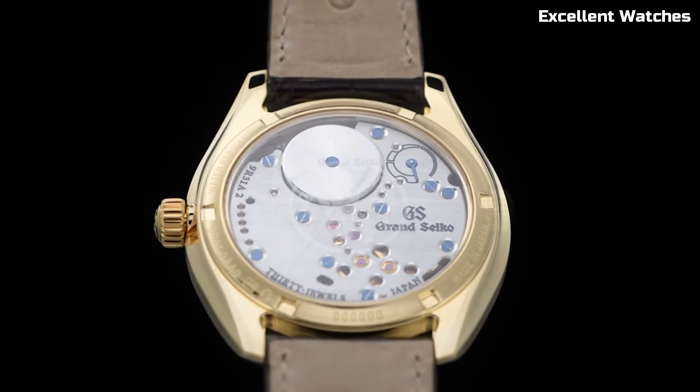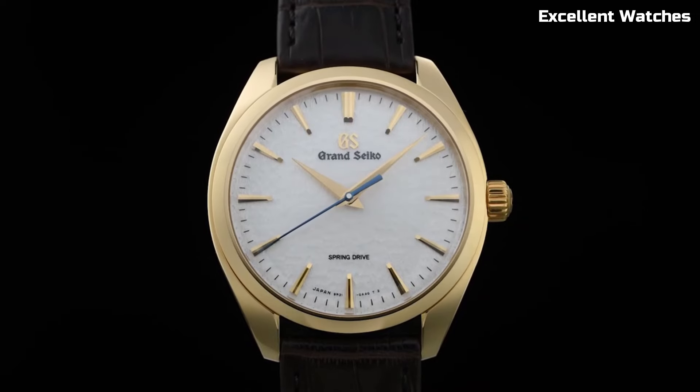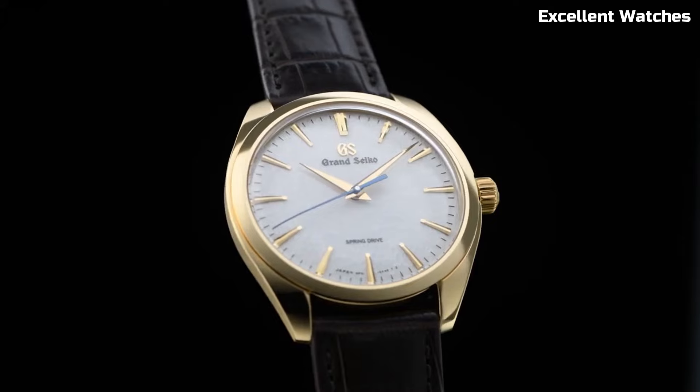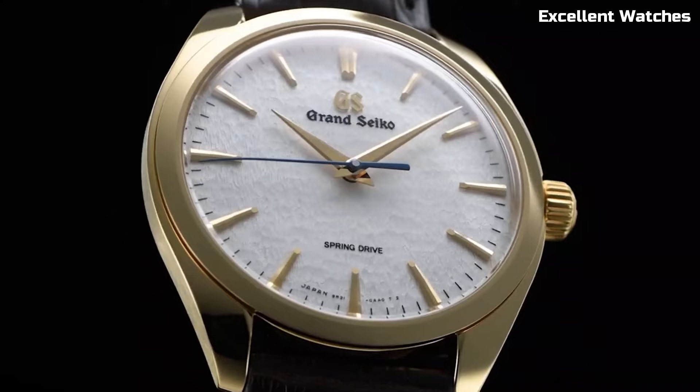With a power reserve of approximately 72 hours, it's a reliable companion for every occasion. The Grand Seiko is more than a watch — it's an embodiment of Japanese artistry, a symbol of refinement, and a testament to the pursuit of perfection.